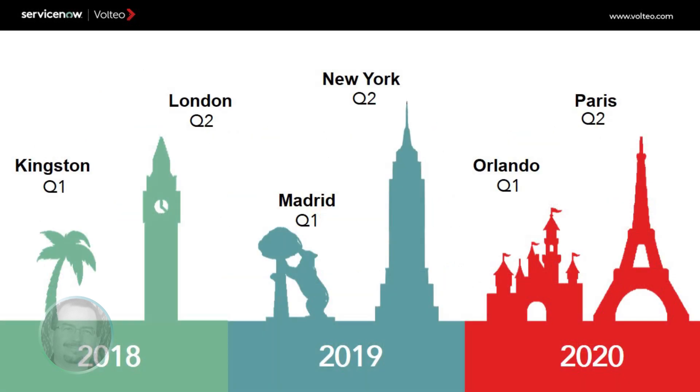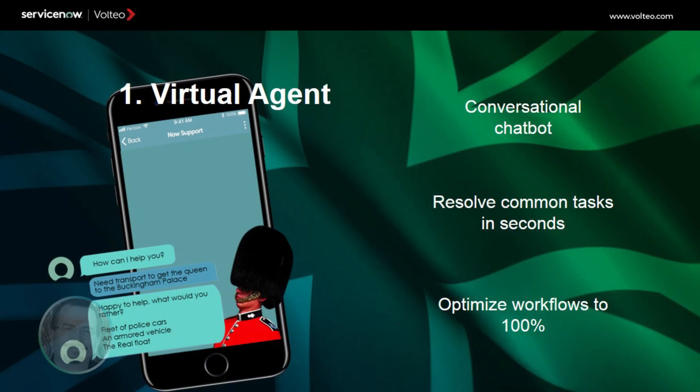ServiceNow's continuous improvement process is reflected through its two feature releases per year, which include user and customer suggested improvements and functionality. Releases are named after well-known cities, the current one being London. New in London, a virtual agent has been added as a conversational chatbot native to the platform, which can help users solve common tasks, thereby reducing agent workloads.